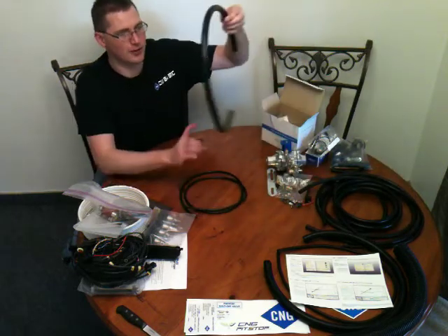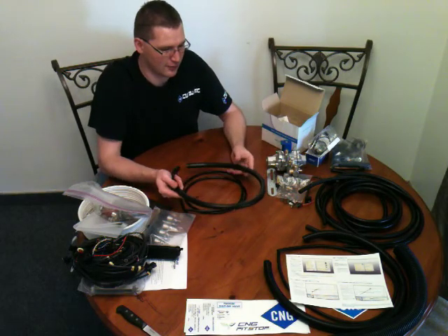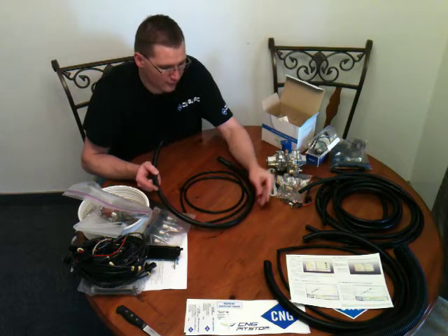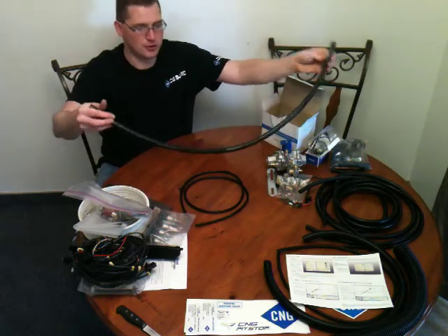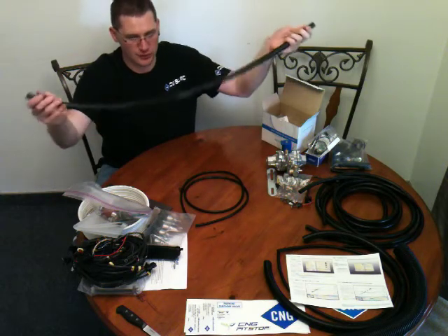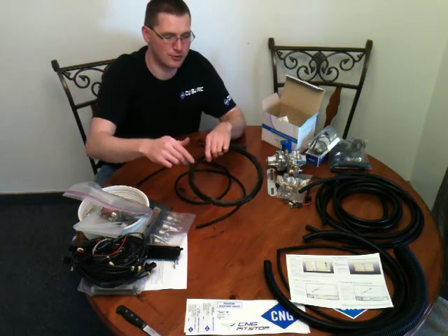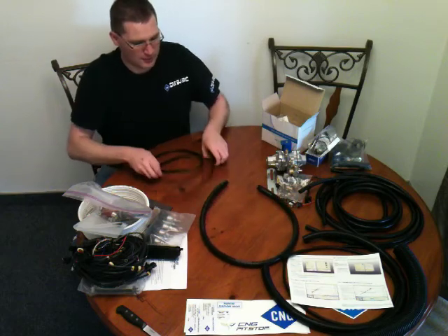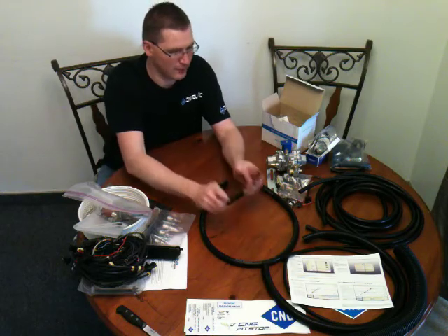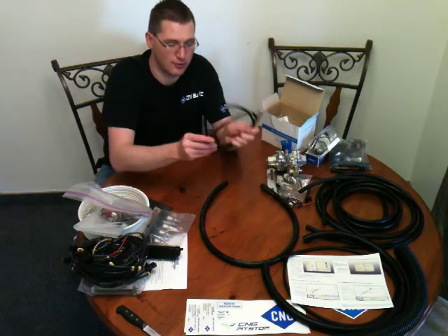The hose Gary is using comes from the manufacturer supplying his kits. This is LPG/CNG hose — it goes from your regulator to your injection rail. Depending on whether you have a V6, V8, or four-cylinder kit, you receive different lengths. It is extremely critical that you get the right hose the first time. There's also a small vacuum hose that goes from your regulator to your MAP sensor — proper rated to work with all the fittings and components in your kit.